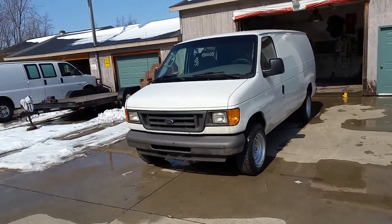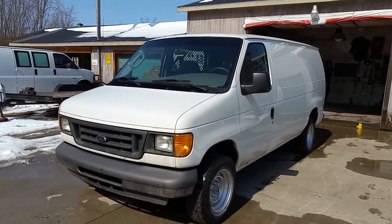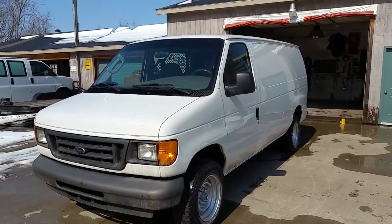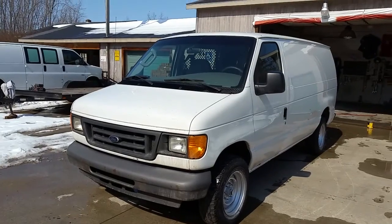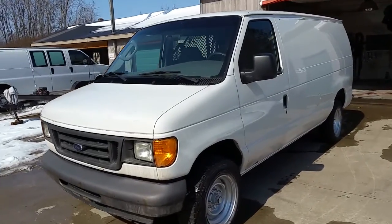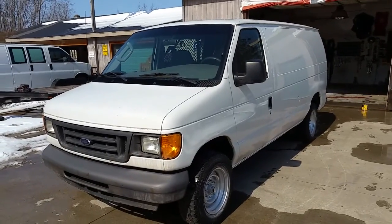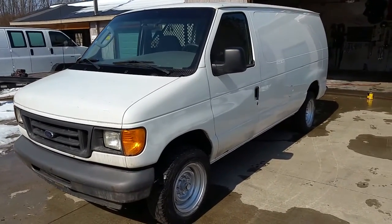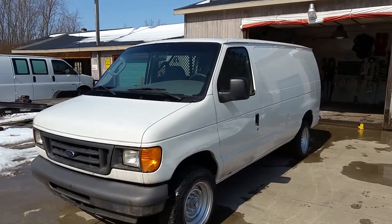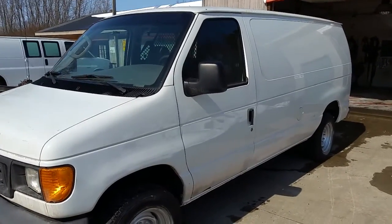We're going to show you this 2006 Ford E250 cargo van. It has a little over 140,000 miles on it and it's got the 5.4 liter in it, which is Ford's best motor. It has the backup system. This is an old Charter Communications van — it's a 2006 — and it runs like a charm. It's got the backup system so when you put it in reverse it beeps, and it has some good steel cabinetry — very expensive cabinets inside.